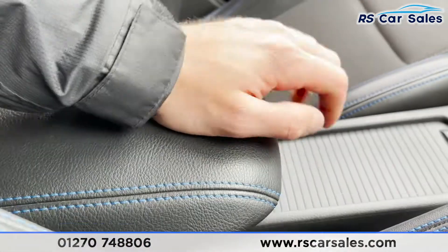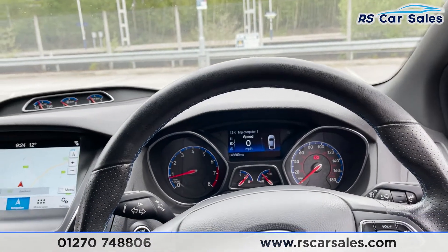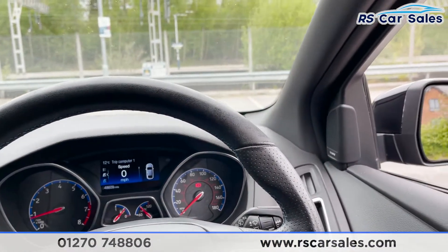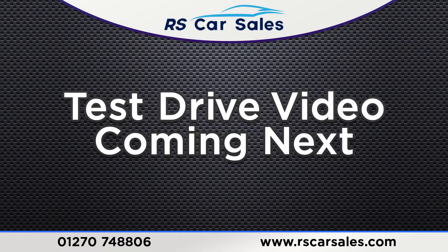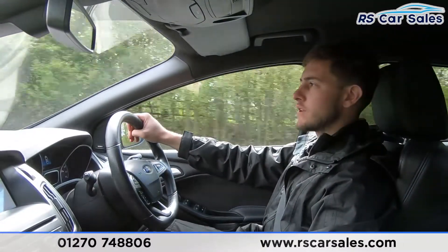We've got two good-sized cup holders and a soft touch lever armrest which also doubles as storage. The vehicle is ready to drive away today with free next day nationwide contactless delivery, competitive low finance, a fresh service, fresh MOT, and it's HPI clear. That's the static walkthrough of this Ford Focus RS.